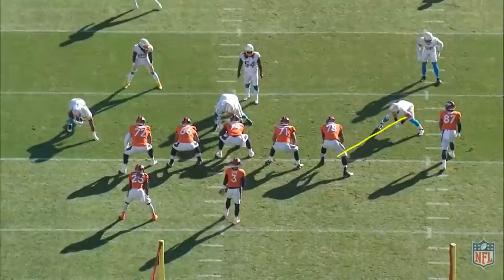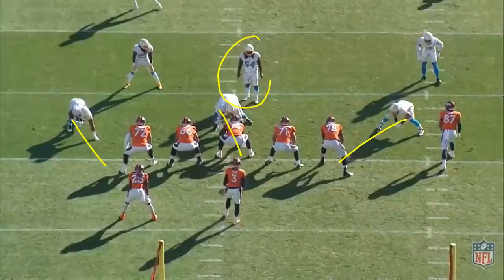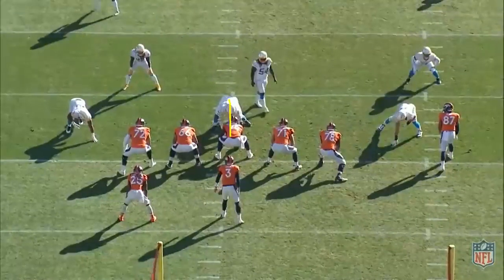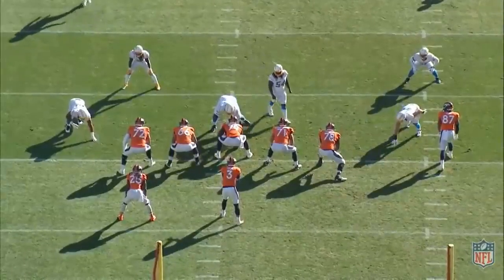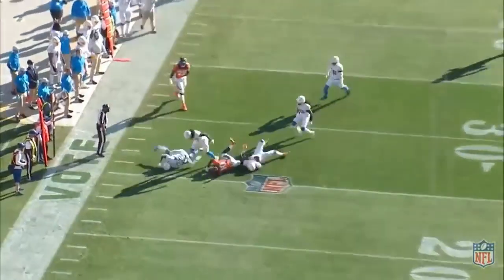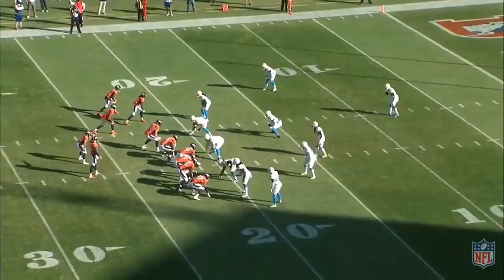Looking at the alignment: Bosa and Melvin Ingram are lined up inside. They're sending pressure from four guys. Cushberry has a zero technique head-up on him, Dotson has a one-on-one, and Schlottman has a one-on-one with Ingram if Ingram comes — which he doesn't. Dalton Reyes chips down to help on the defensive tackle. Drew Lock has a great pocket to stand in, finds Jerry Judy in a tight window for four yards. This is more on the play calling.